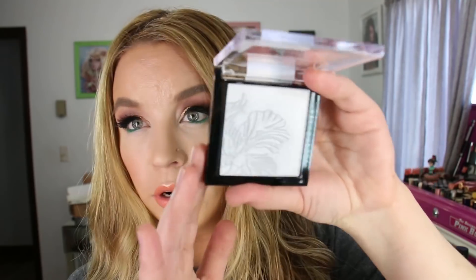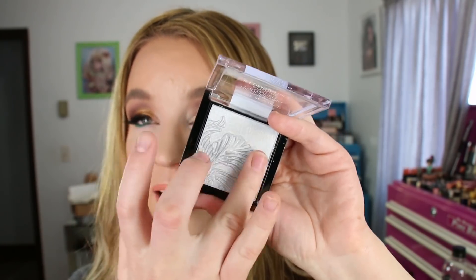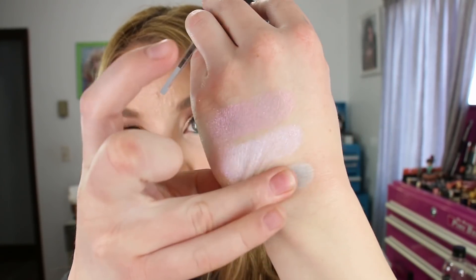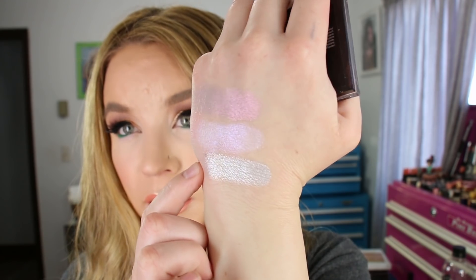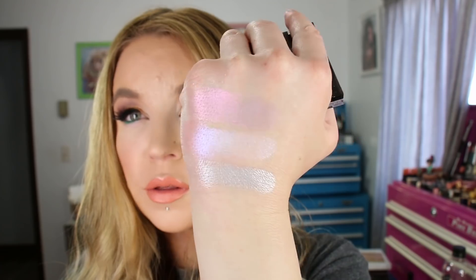They also launched another shade in their more permanent line called Diamond Lily. I was expecting a silver, but this is a pretty gray silver with a really strong gray undertone — a little more gray than I expected. I haven't worn it yet, so I'm not sure how it's going to come off on my skin. So those are from Wet n Wild — they're pretty though.